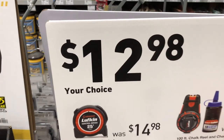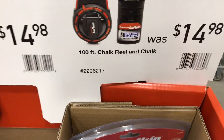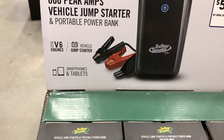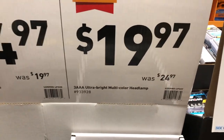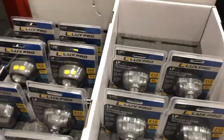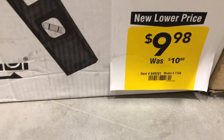Lufkin has a deal at $12.98 — your choice of a 25-foot command control tape measure or a 100-foot shock wheel. A Deltran Battery Tender 600-peak-amp battery is $50. Luxe Pro headlamps have a discount if you're looking for one. A Johnson 48-inch level dropped about a dollar.